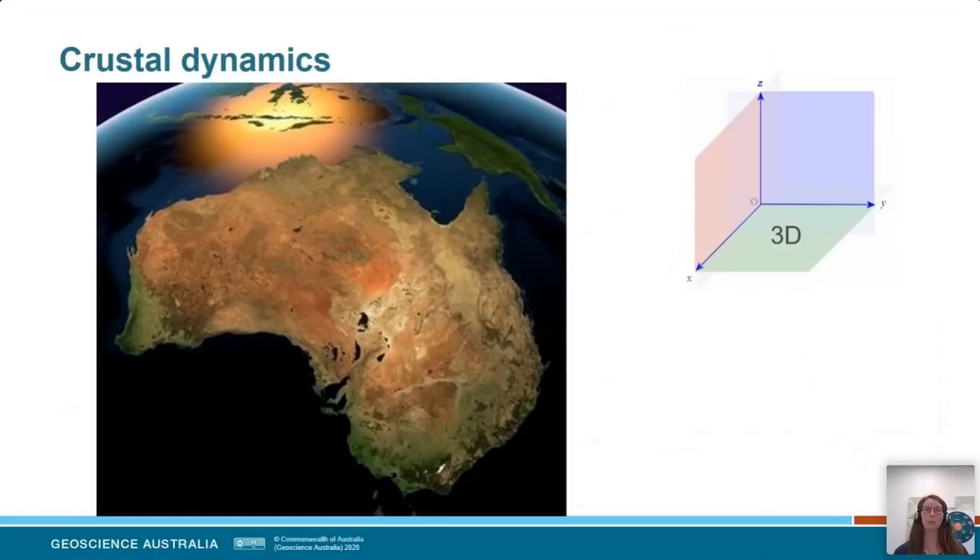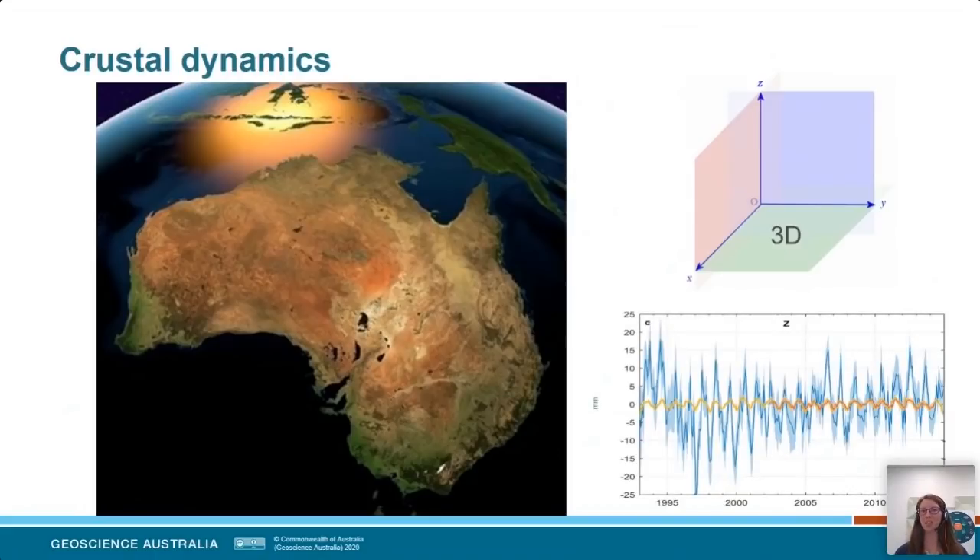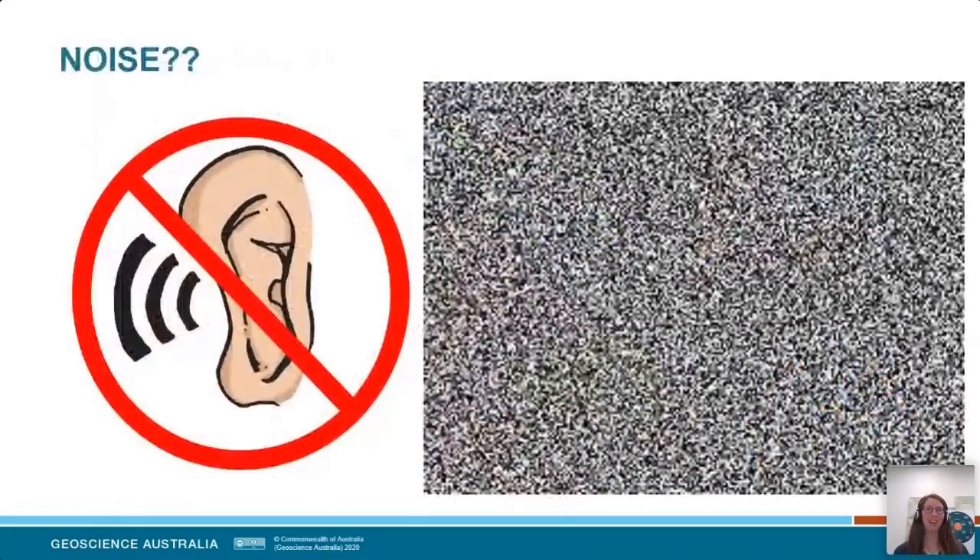We can add a fourth dimension when we look at change over time. Here's a time series considering data from the early 1990s through to the mid-2000s, showing a lot of squiggles — that's what we're looking at: how that change over time is happening and what processes on the surface of the Earth we can infer from it. I want to touch briefly on a couple of concepts: the first is noise.